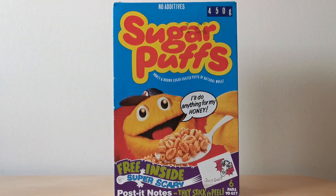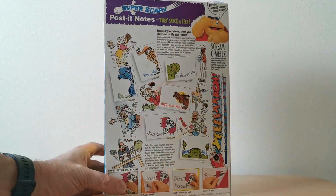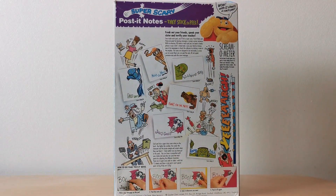On the front of the package you'll see you've got this picture of Honey Monster advertising these super scary post-it notes. In this case we've obviously got Dracula. And then on the back you've got a very colourful image of all six of the actual post-it notes to collect.